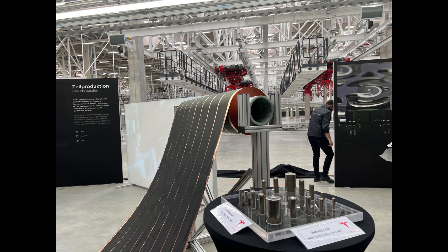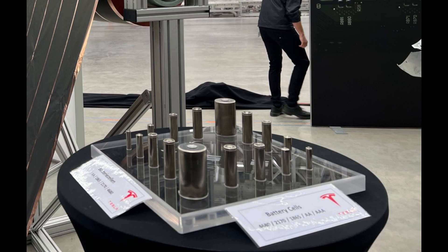Next to the anode copper coil there was a very nice size comparison of the 4680 to other battery formats. From left to right on display were the 4680, the 2170, the 1865, and then the AA battery you know from home, as well as the AAA battery.